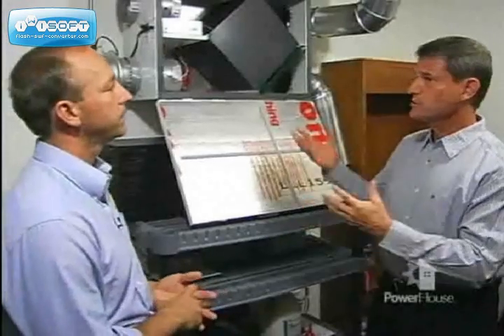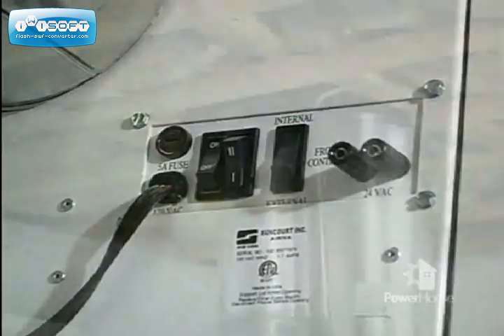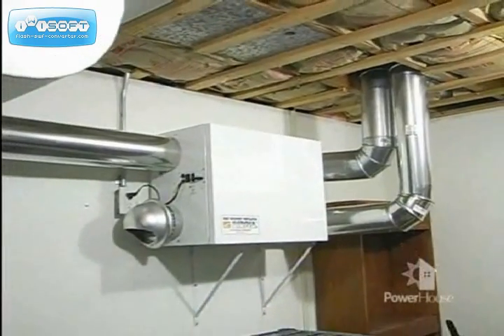Let's talk a little bit about cost. What's the cost to put an HRV in my home? The cost of an HRV will typically depend on the model you choose and also depend on the amount of ductwork you run. It's going to range from $400 to $1,500. On average, the typical install is going to be $600 to $900.